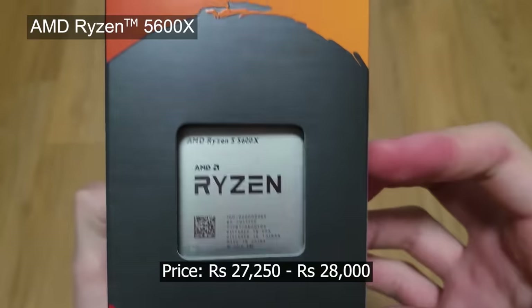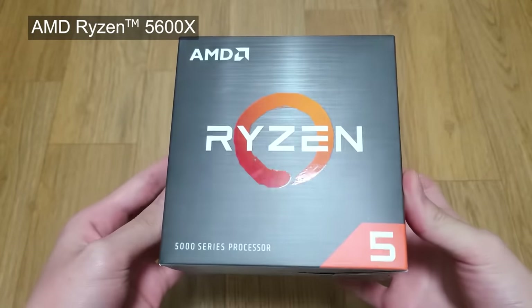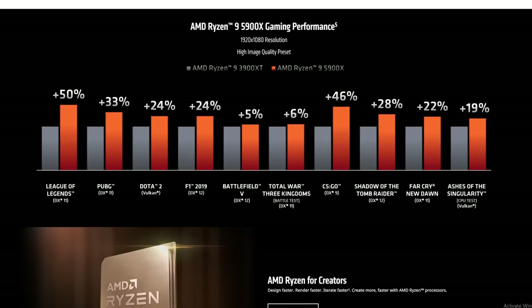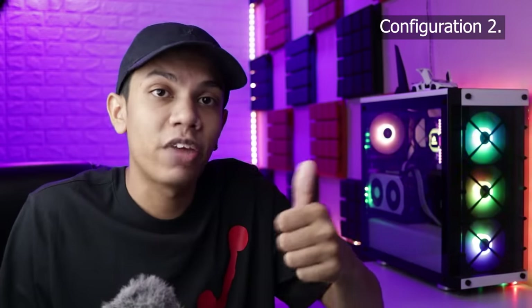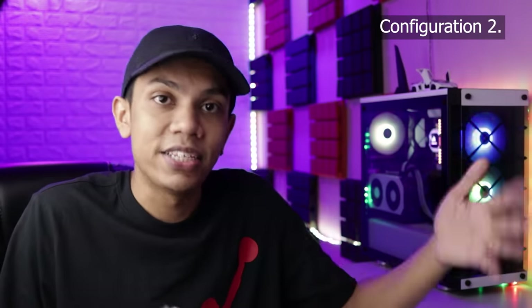We're going to use the latest Ryzen 5 5600X in PC number 2. This 5600X comes with Zen 3 architecture, which brings improved IPC and better performance at lower power consumption — it consumes less power and gives you better performance. Performance-wise, if you want to edit 4K videos, PC number 2 can easily handle those 4K edits.